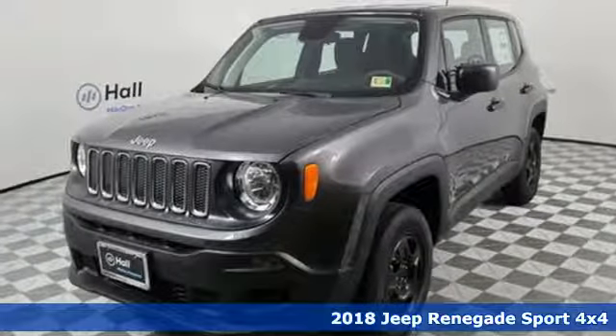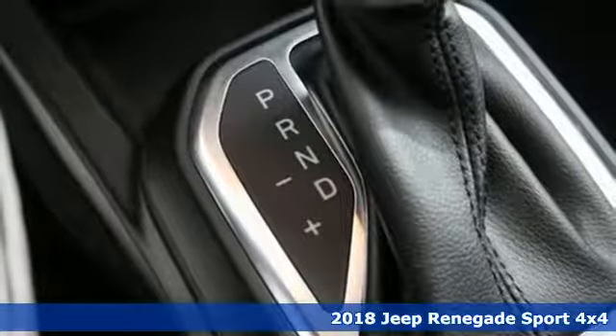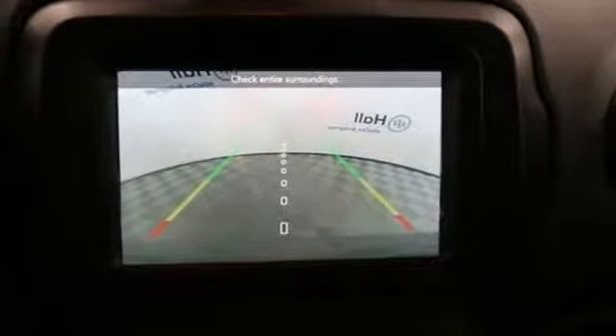Here's a new 2018 Jeep Renegade. In the city or in the country, embrace your pioneering spirit in this Renegade — it comes with all the amenities you need.